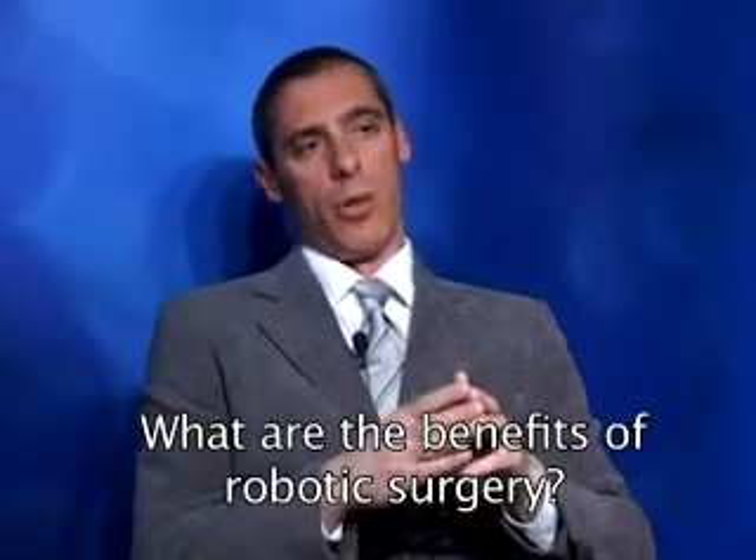Patients operated with robotic surgery have less postoperative pain, less blood loss, a shorter hospital stay, a faster recovery, and better aesthetic results. Patient satisfaction with robotic surgery is generally high, and surgeon satisfaction is high too.